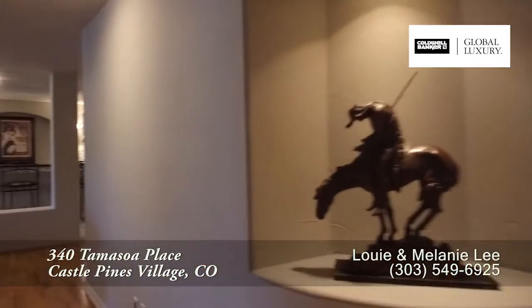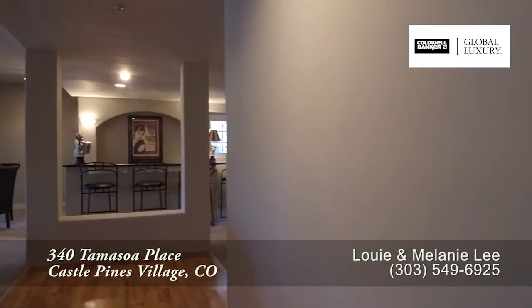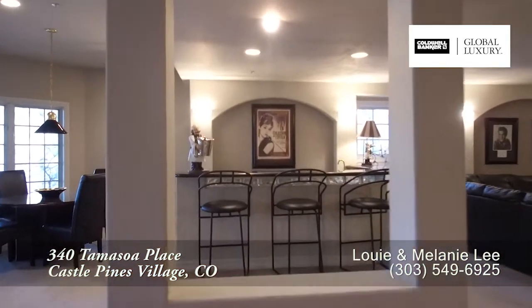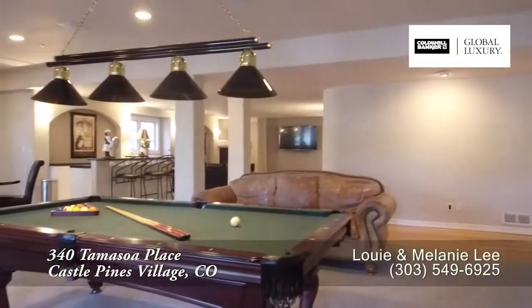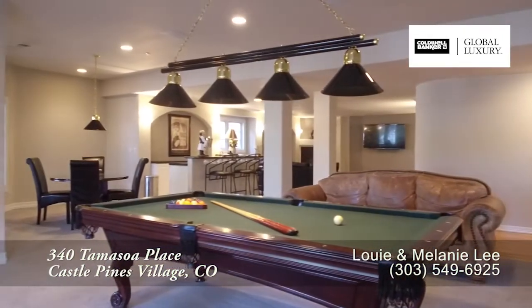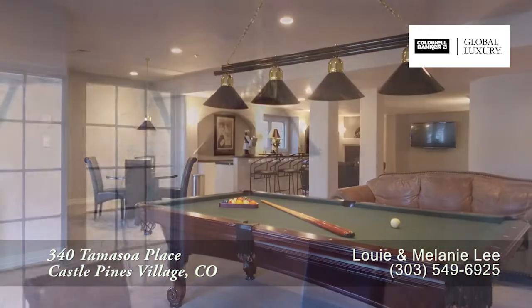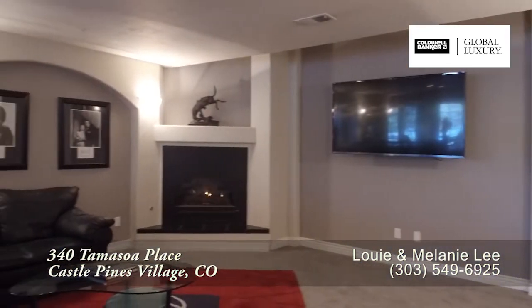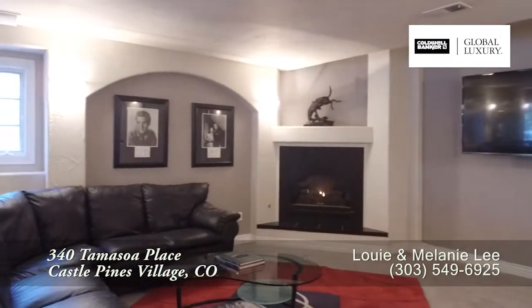Finally, let's head down to the lower level, where you'll find much of this level has been reserved for a rec room that includes a full bar. Whether you're shooting a game of pool or playing a game of cards, this is a great space in which to relax. You'll also find a home theater area on this level.